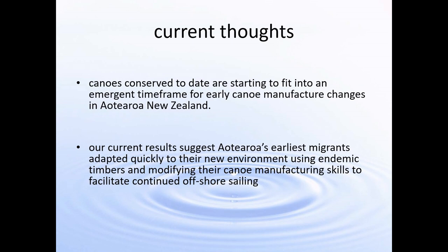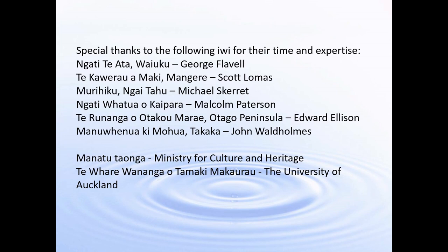In summary, canoes conserved to date over the last 30 years are starting to fit into an emergent time frame for early canoe manufacture and changes in Aotearoa New Zealand. Our current results suggest that Aotearoa's earliest migrants adapted very quickly to their new environment, using endemic timbers and modifying their existing canoe manufacturing skills to facilitate continued offshore sailing. Thank you for listening, and special thanks to the iwi and professionals who've helped with the production of this talk.